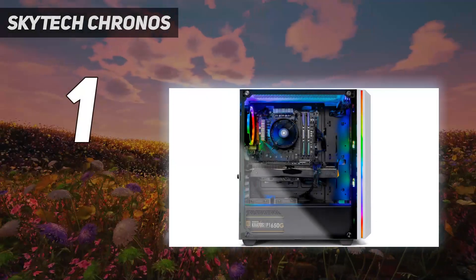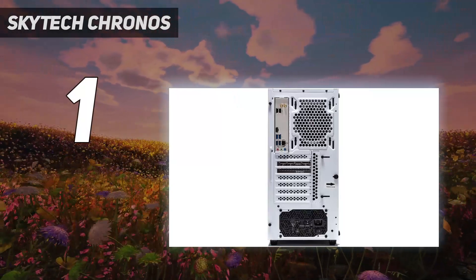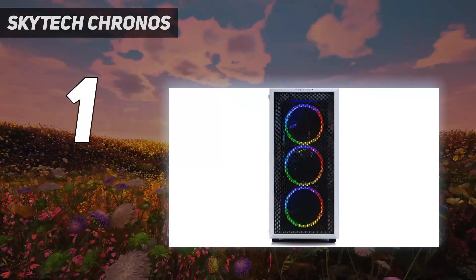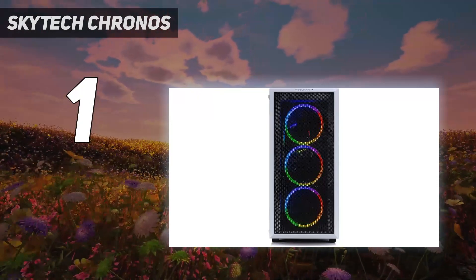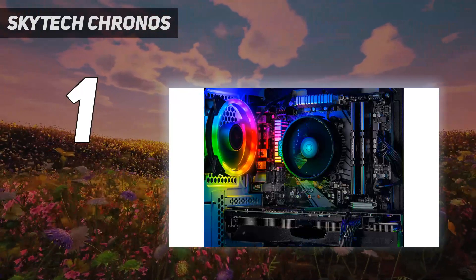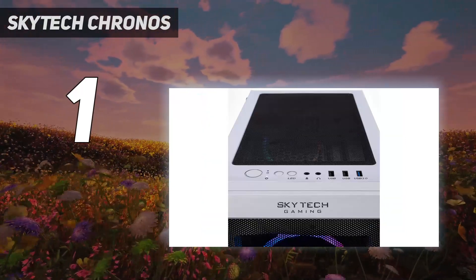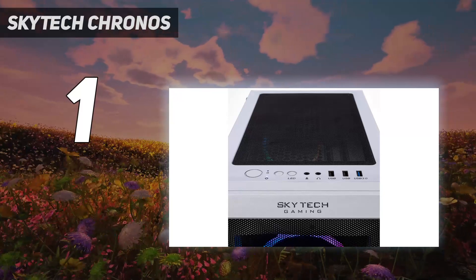And number 1: the SkyTech Kronos. We've spent a good while testing SkyTech gaming PCs and they've been well put together, shipped in good working order all the way across the Atlantic, even, with effective cable tidying too. And where we've not always been impressed with the component choice for the money, this current RTX 4070 Ti-toting Kronos machine represents excellent value.